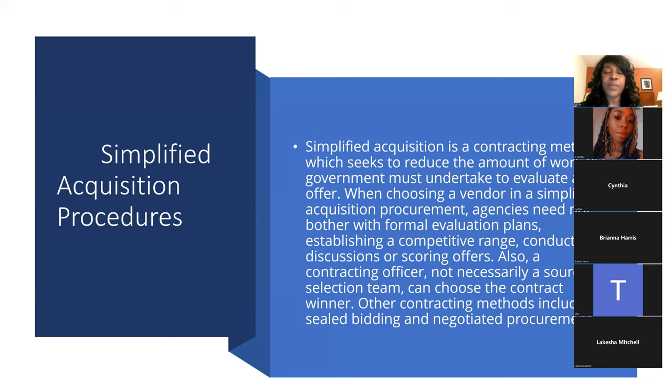The very first no-bid method is micro purchases at $10,000. The next one is acquisitions — called a SAP, a Simplified Acquisition Procedure. That means no competitive bidding; a contracting officer — the person who can award the contract — makes the decision. A simplified acquisition must, by law, use small businesses. We are considered a small business as long as you're making under $19,500,000 in revenue a year.